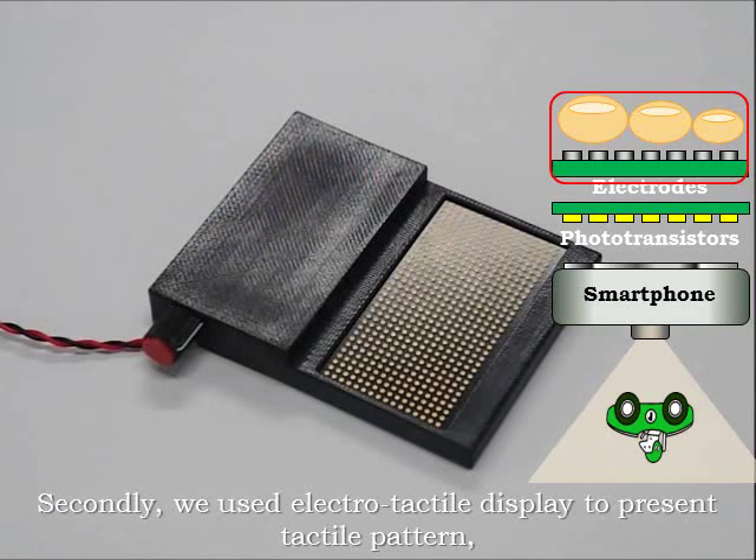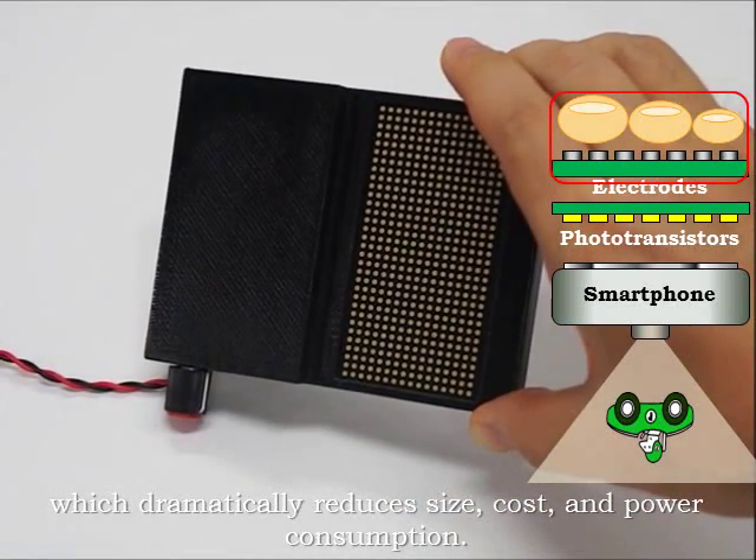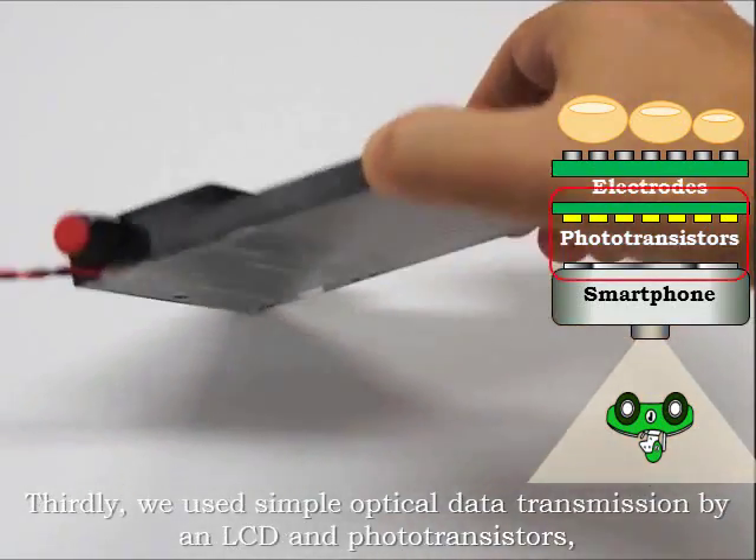Secondly, we use an electrotactile display to present tactile patterns, which dramatically reduces size, cost, and power consumption.